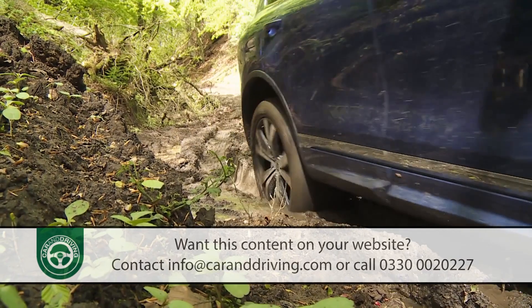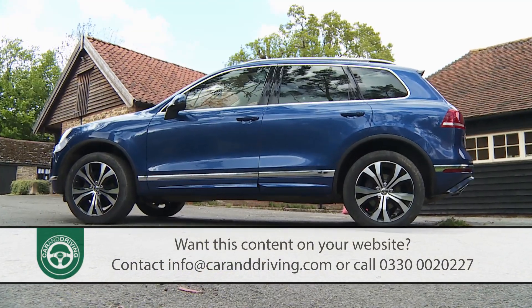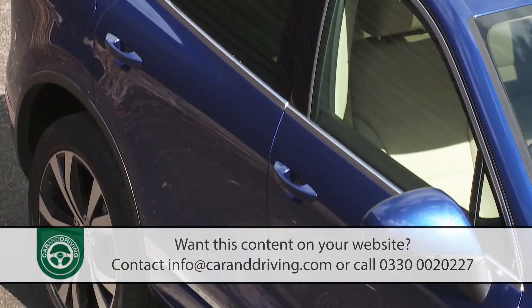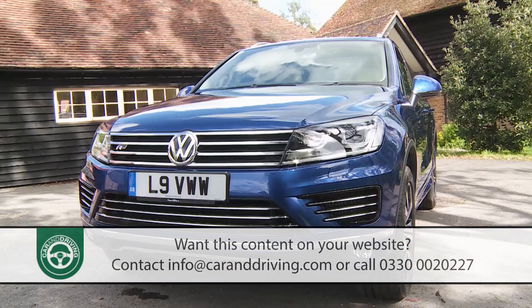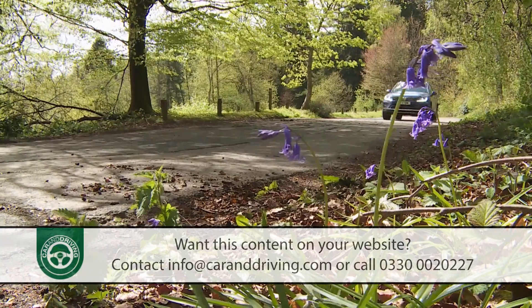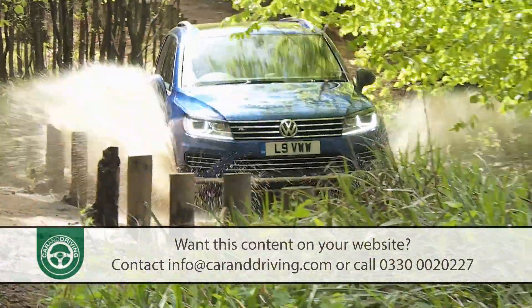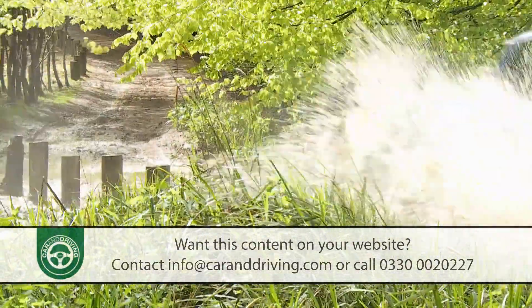True, it can't offer more than five seats, but then neither can key rivals like BMW's X5, Mercedes GLE class, Jeep's Grand Cherokee, the Lexus RX or Porsche's Cayenne. If you're looking at one of those contenders in this segment, then this underrated Touareg offers a very complete package with a value proposition that could prove hard to resist.